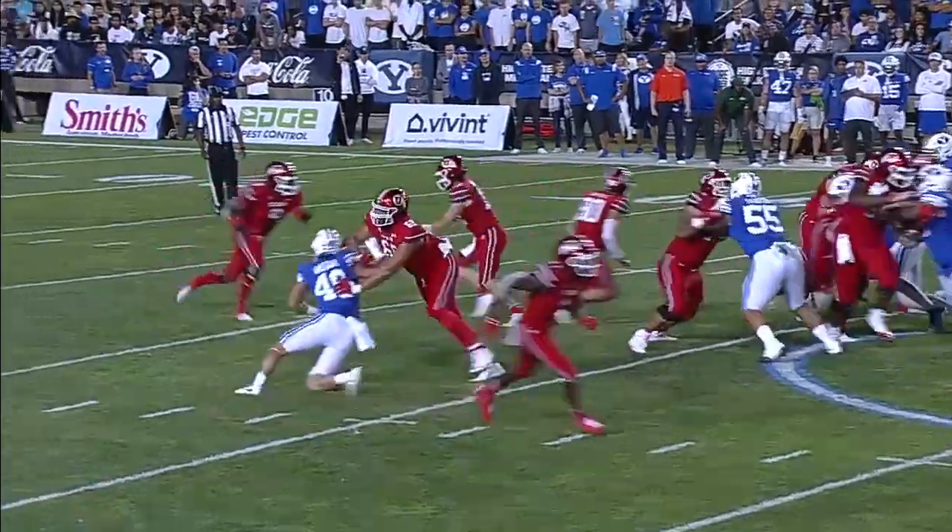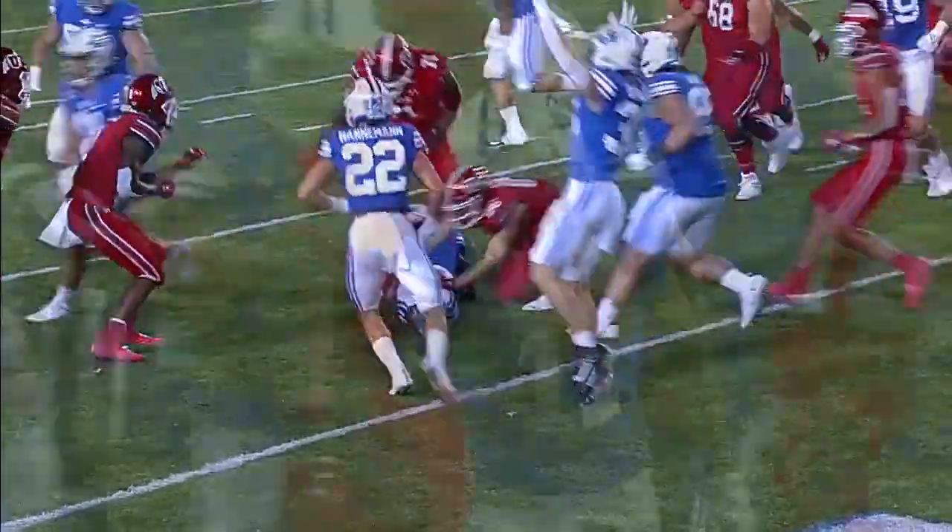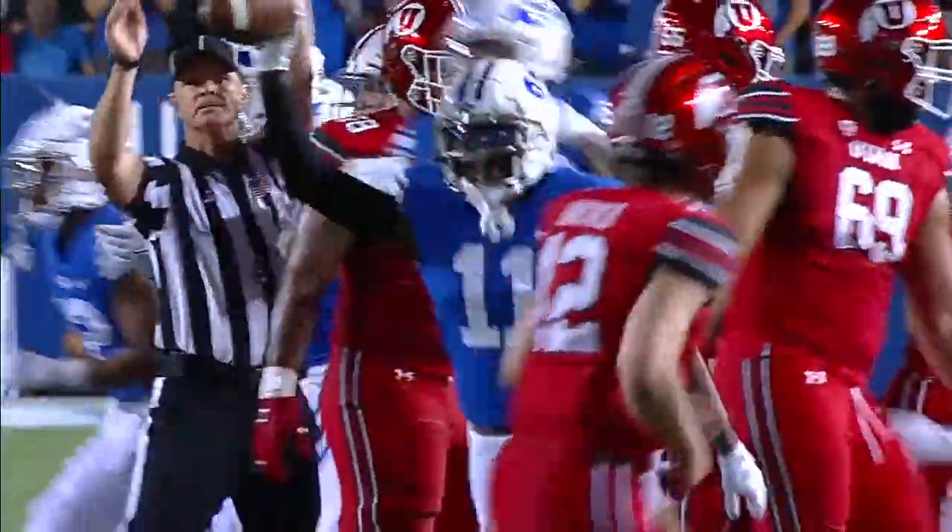Dynamic in the backfield, but not holding on to the ball has been an issue. And this one, he gets it away from his body. It gets poked out. And the second takeaway.